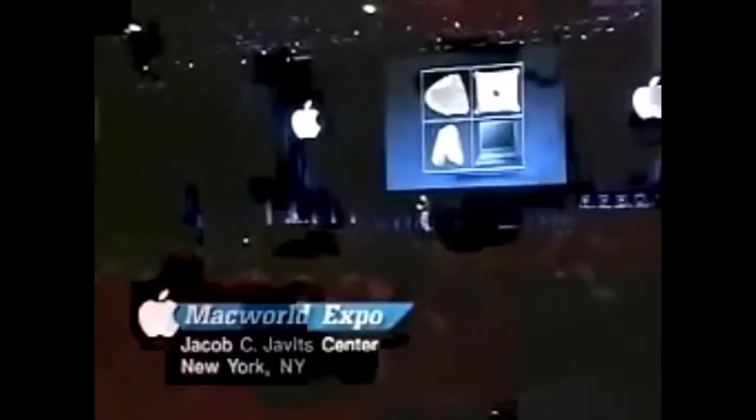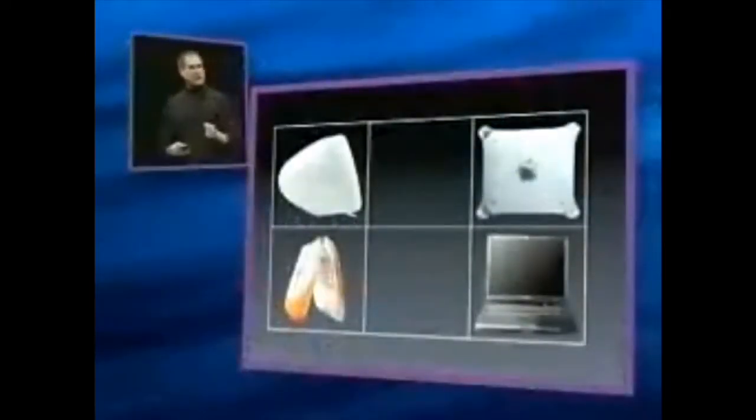So this is iBook. It's really great. And of course this completes our product matrix — we finally now have all four products in the grid, and we're going to be shipping all four of them by September. We're really excited about this. But there's one more thing. This is our product strategy that we announced about two and a half years ago — the four quadrants. It served us very well. But today, for the first time in two and a half years, we are expanding our product strategy.